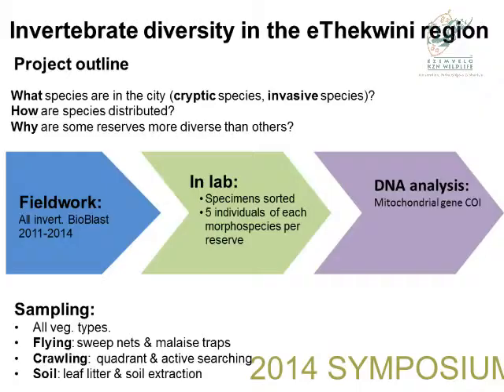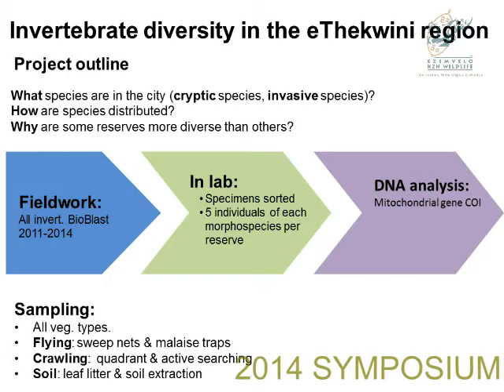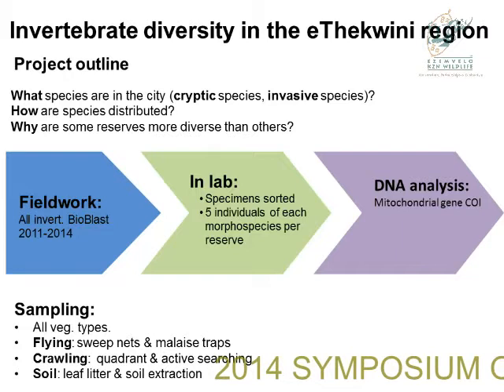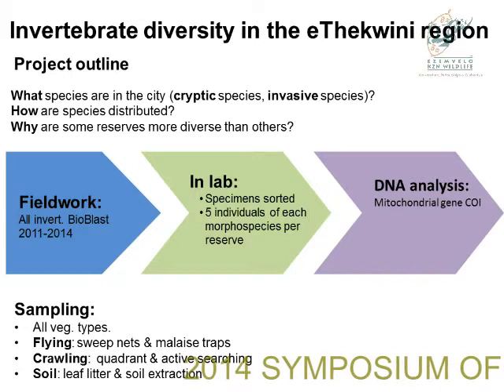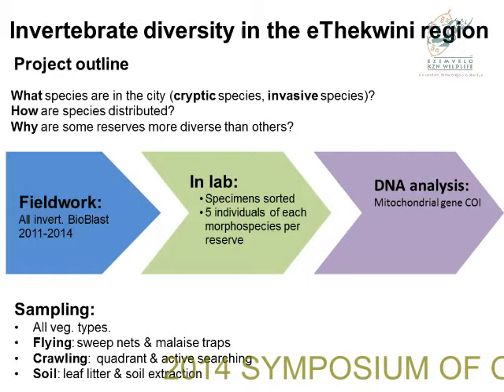Our project was interested in understanding what occurs within these different open spaces. It's a very ambitious project, but we wanted to answer some simple questions: what species are in the city, how many cryptic species do we have, how many invasive species, how are these species distributed, do they occur in different vegetation types, and are some reserves better at conserving biodiversity than others? We visit these different DEMOS spaces and collect as many invertebrate taxa as we can — sampling all vegetation types and collecting flying, crawling, and soil invertebrates.